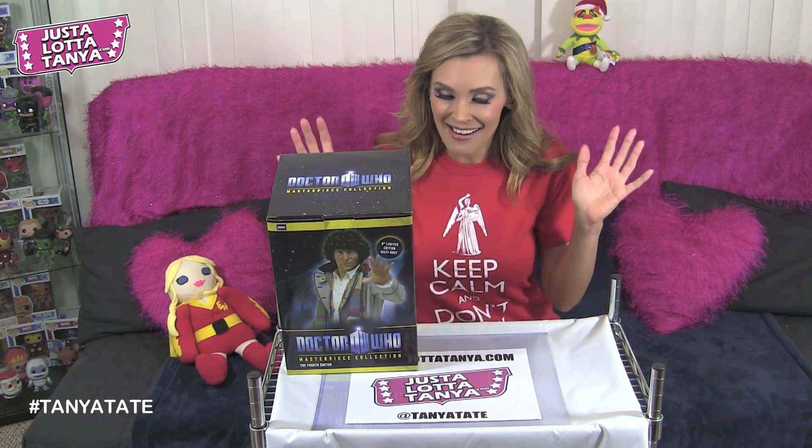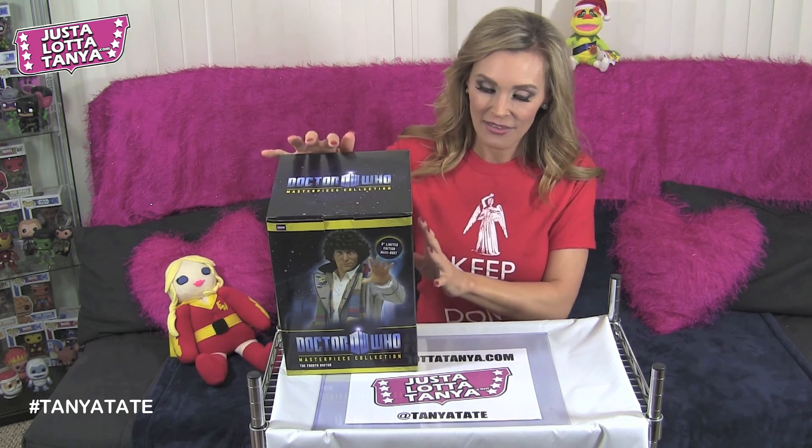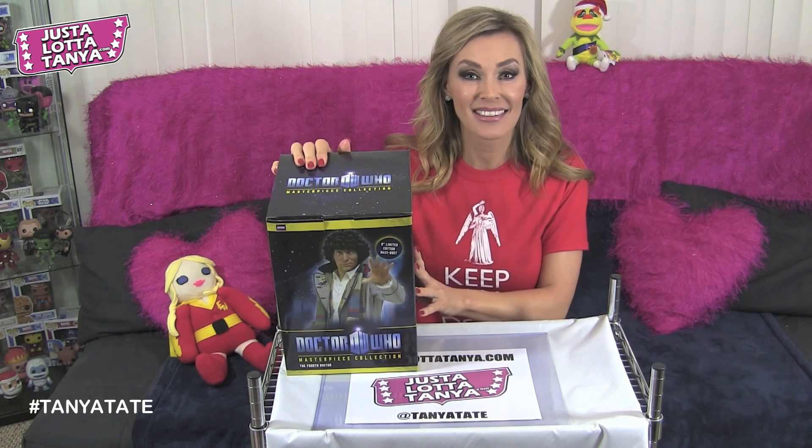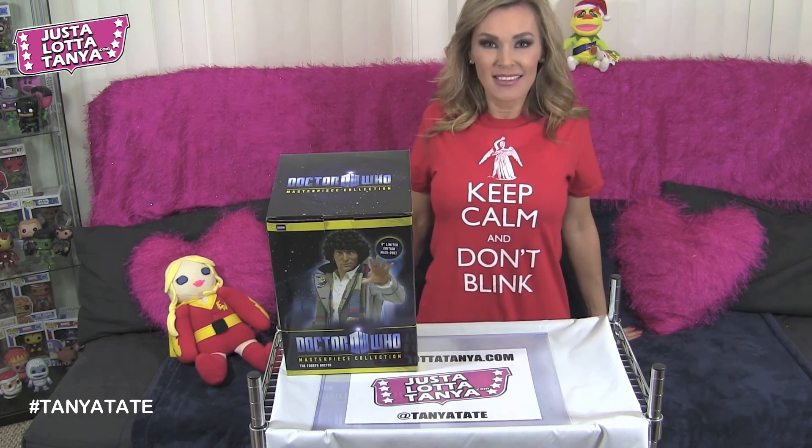Anyway, getting carried away! Let's take a look at the box. Let's also take a look at my t-shirt — can you see it? It says 'Keep Calm and Don't Blink.'